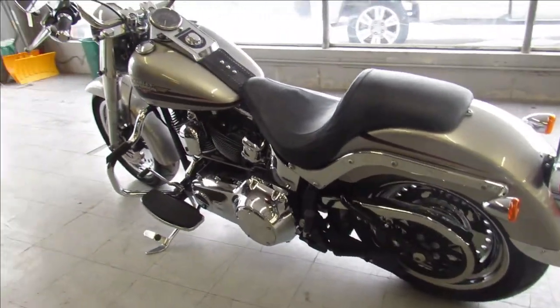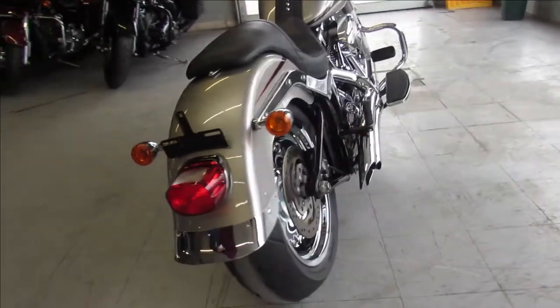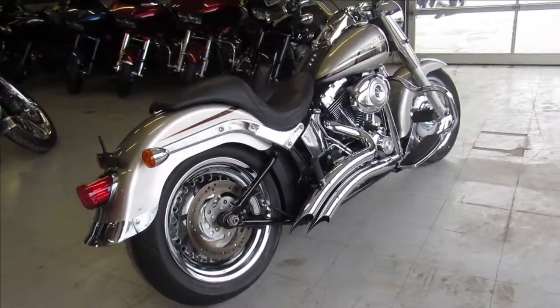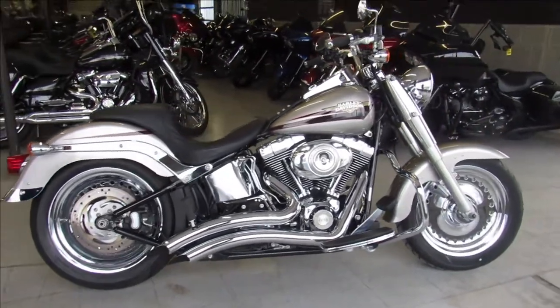Chrome wheels and a Vantahein turn down exhaust that makes this Fatboy come right to life. We've got guaranteed financing, leasing programs, layaway programs. Your trades are always welcome. Call us at 810-648-9500.